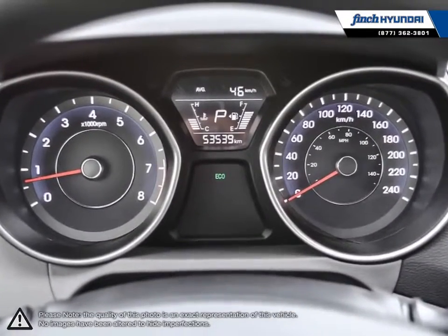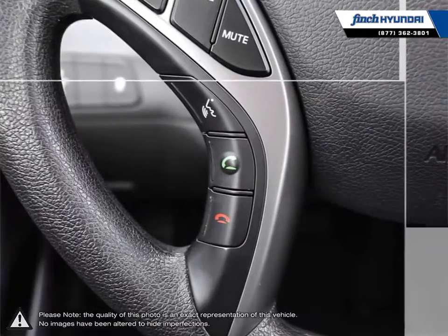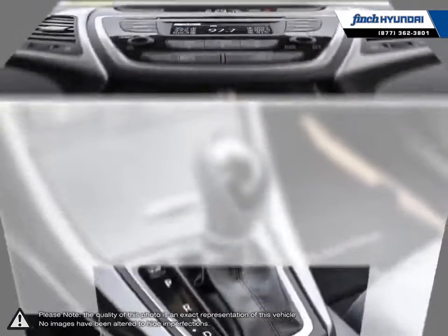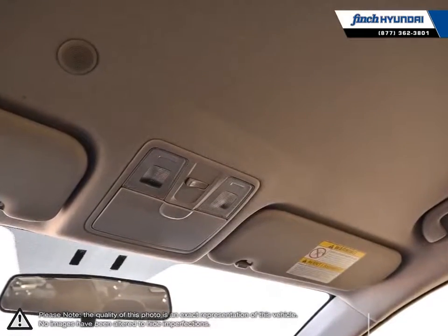Our used vehicle inventory is handpicked by our sales managers, and only the cleanest and best kept vehicles make the cut. Many of our vehicles were bought from us new and traded in, so we know these cars and their history. Our staff is well versed when it comes to product knowledge and will always do their best to find the right fit for your needs and budget.